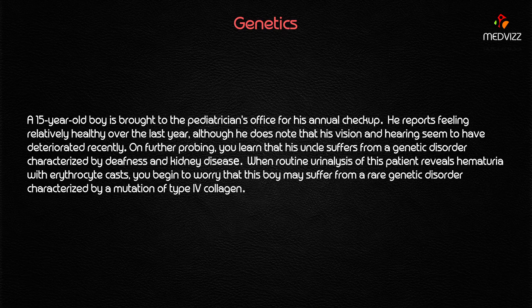A 15-year-old boy is brought to the pediatrician's office for his annual checkup. He reports feeling relatively healthy over the last year, although his vision and hearing seem to have deteriorated recently. On further probing, you learn that his uncle suffered from a genetic disorder characterized by deafness and kidney disease. These three findings tell you we are talking about Alport syndrome.